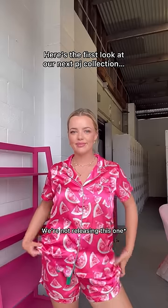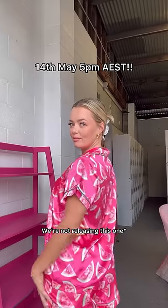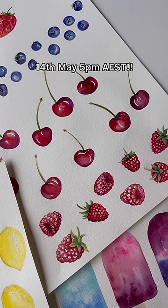Our fruit collection will be launching on the 14th of May at 5 p.m. Australia and Eastern Standard Time. I know it's a long way to go, but pop it in your calendar.